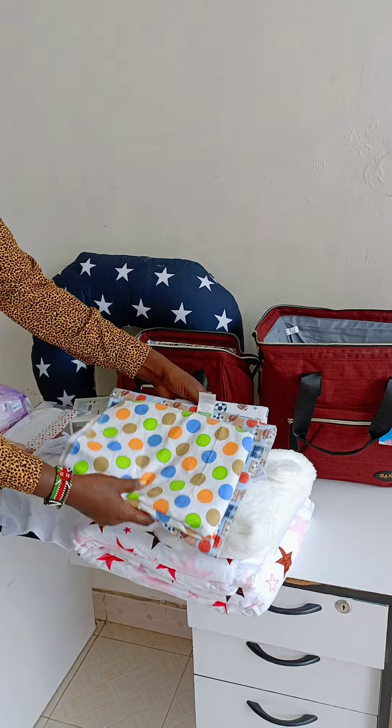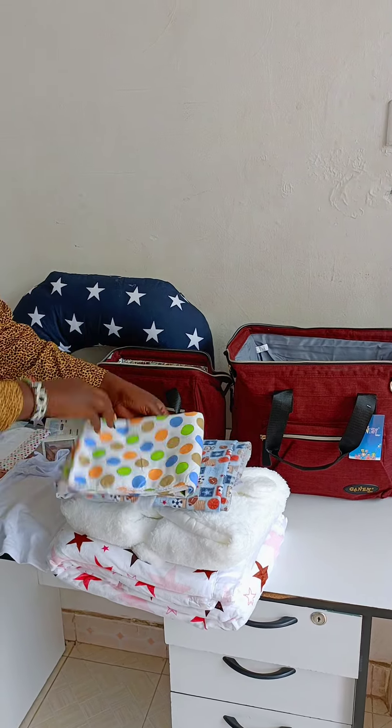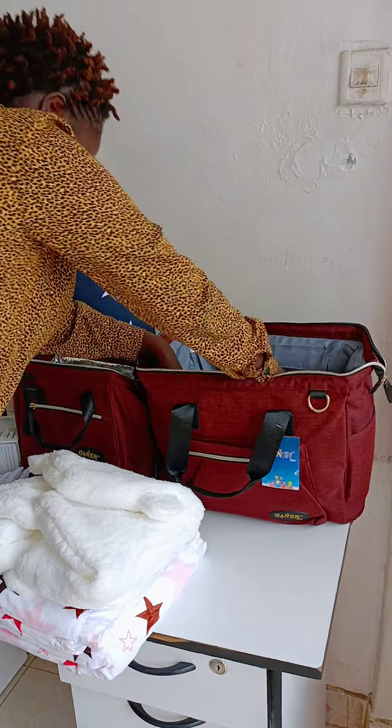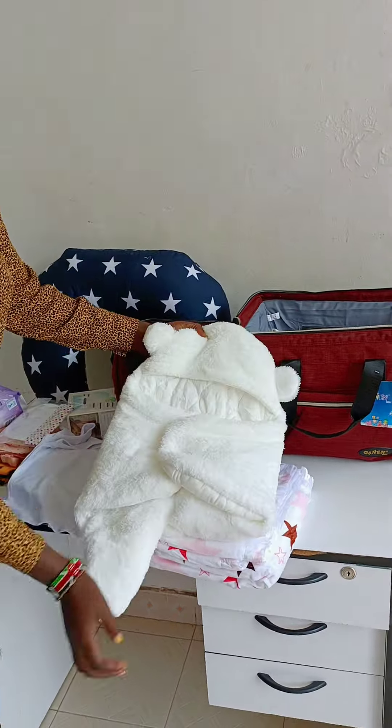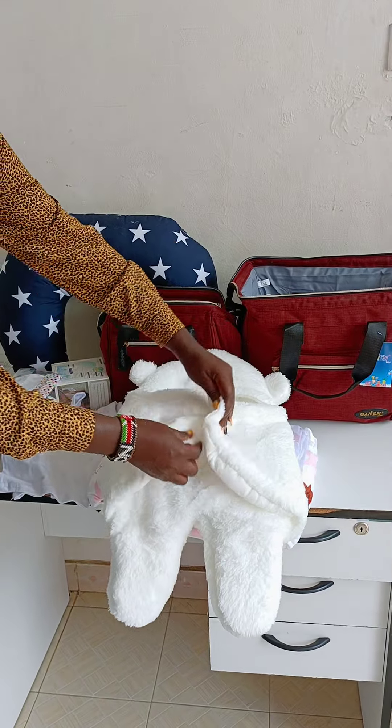Then you need like two or three flannels. These are really nice 100% cotton flannels, so you pack them in the bag. And then you will need a baby swaddle. Look at this — this baby swaddle is the modern way, or the most ideal way, of keeping your baby warm.